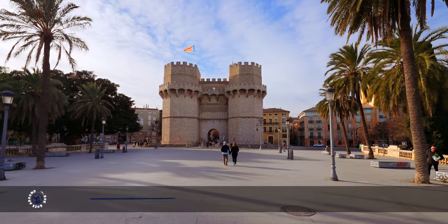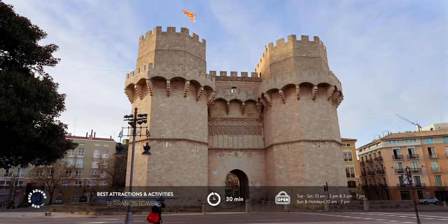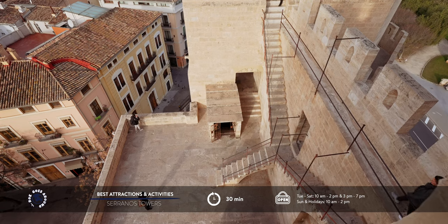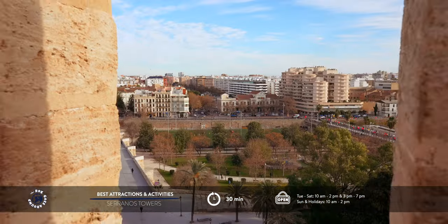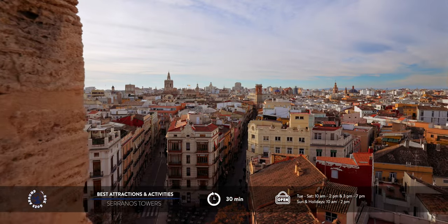My list starts with two pentagon-shaped towers constructed over 600 years ago, known as Serranos Towers. They were part of Valencia's city walls, serving as a protective structure for the city's busiest gates. Today, they offer an excellent starting point to capture the essence of the city, providing a splendid panoramic view.